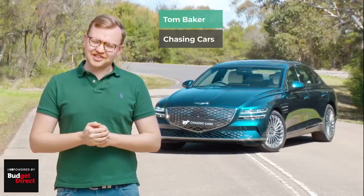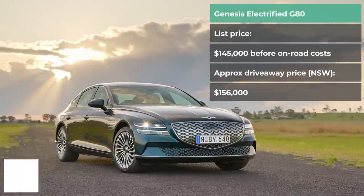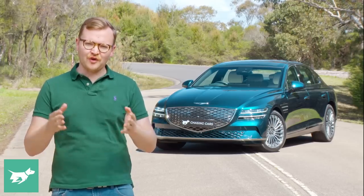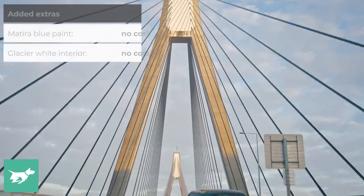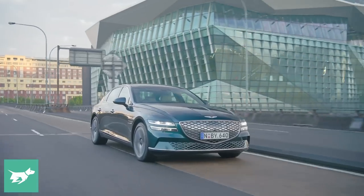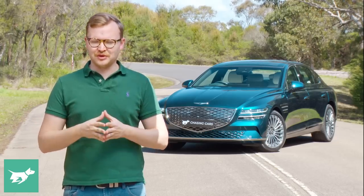Over my shoulder is the new Genesis Electrified G80. That name kind of makes it sound like a plug-in hybrid, but it isn't. This is the fully electric version of the G80, which is fascinating — a conversion of the standard petrol car to a fully electric powertrain backed up by an 800 volt architecture, and I'll explain in a minute why that's a very good thing.